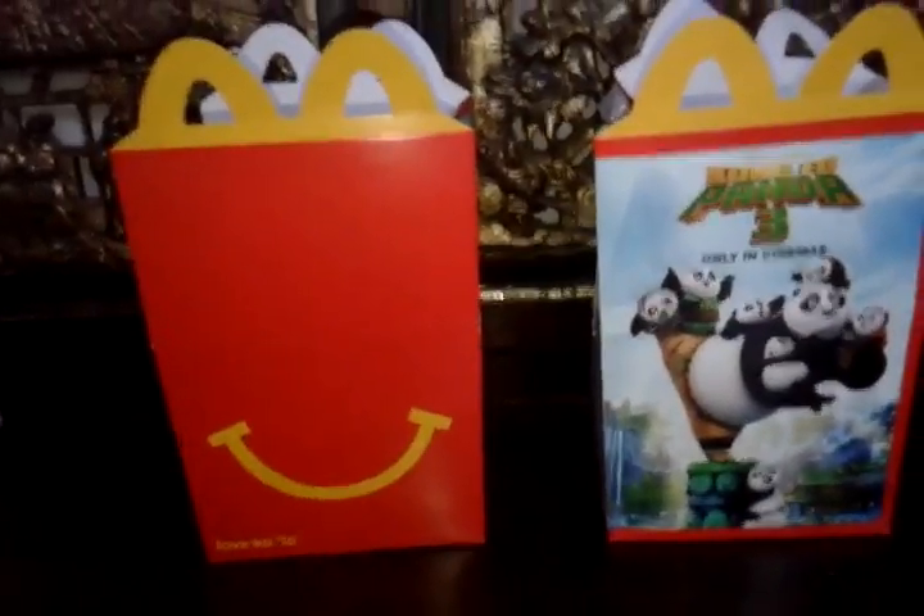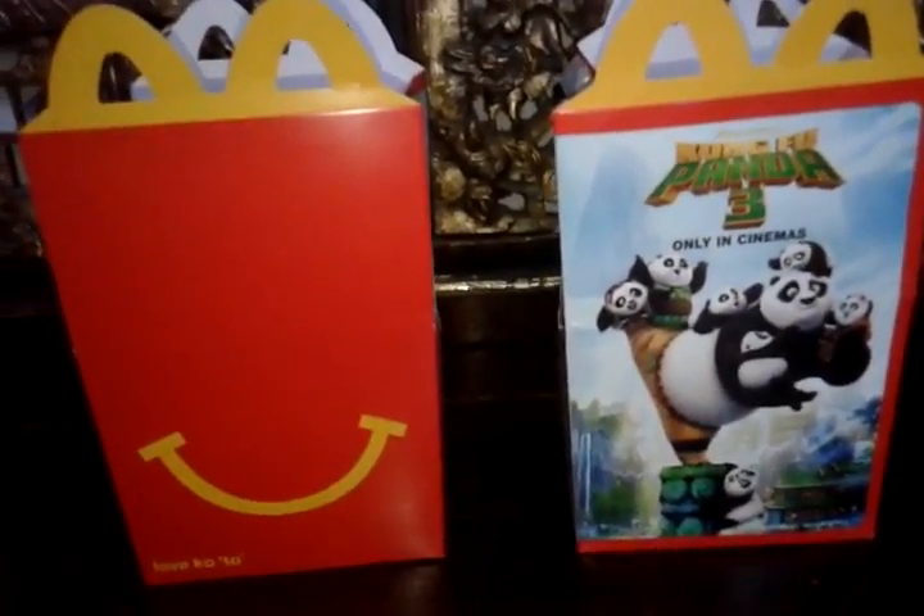Guys, we'll be showing you some Adventure Time Happy Meal Toys. Let's start with this one, the first one.